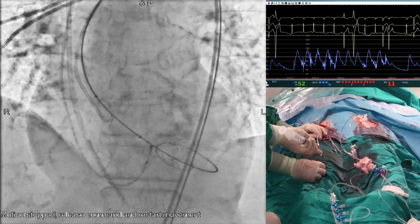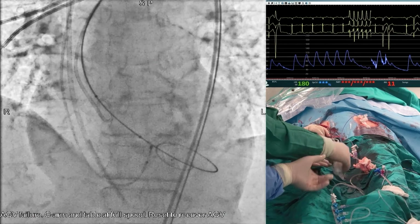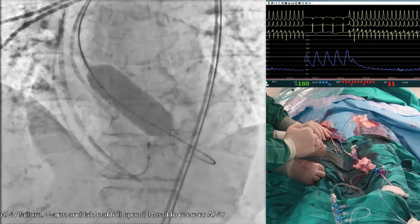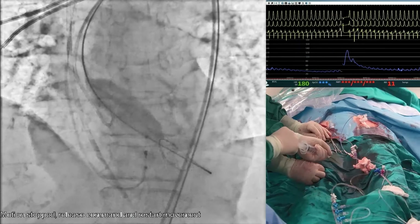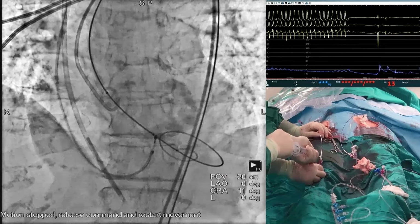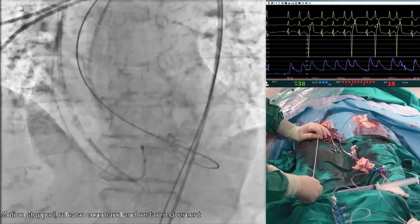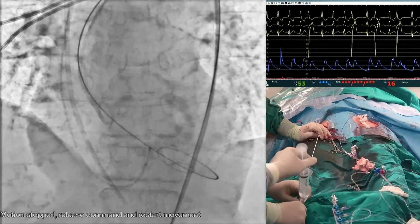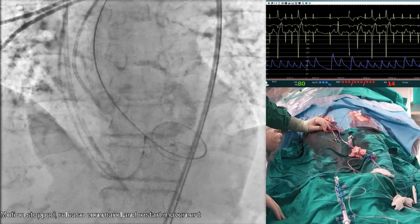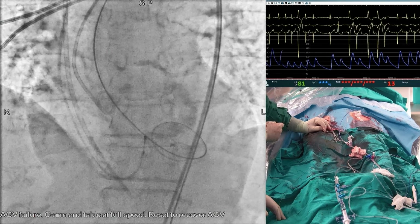Pacing on at 180 bpm. Inflate. That's great. Deflate. Pacing off, please. Great. We required some pacing following the inflation of the balloon — quite interesting. This affected the conduction properties. The rhythm has recovered more or less.